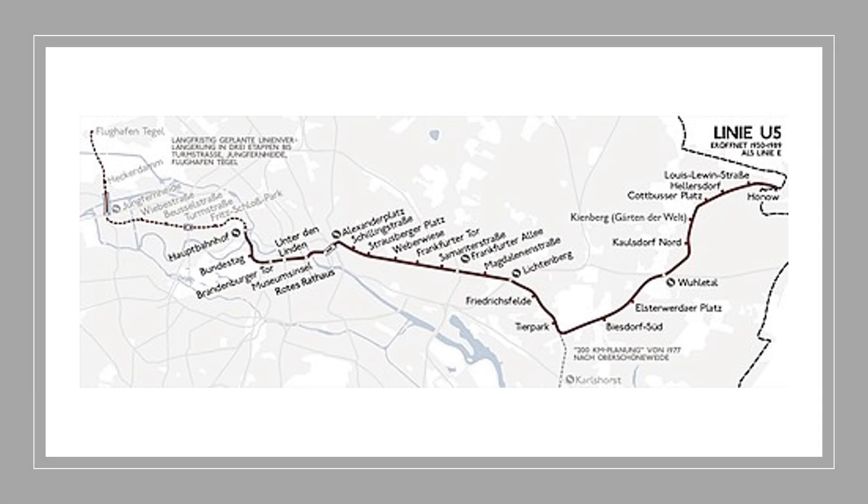All the lines have now been mentioned, but I need to finish off by mentioning developments on the U5. The U5 runs eastwards from Alexanderplatz. During DDR times, the line was first extended from Lichtenberg to the Tierpark, i.e. the zoo, and then a 10km extension was built to Hönow, completed in June 1989. The line has now also been extended westwards under the Mitte as far as the Hauptbahnhof — Berlin's new central mainline railway station — and this section was completed in December 2020.